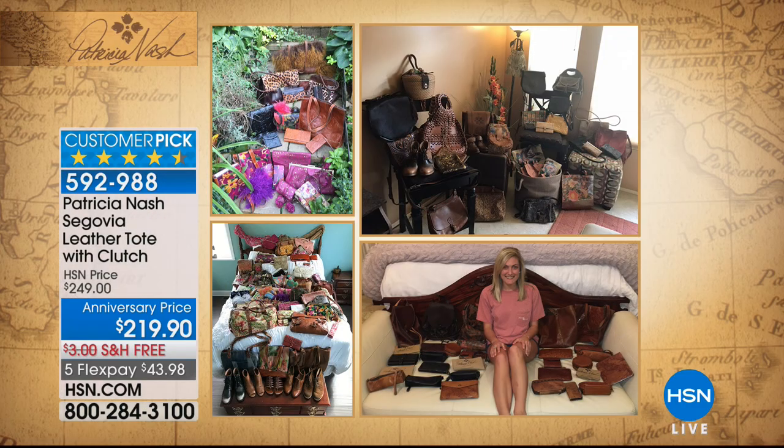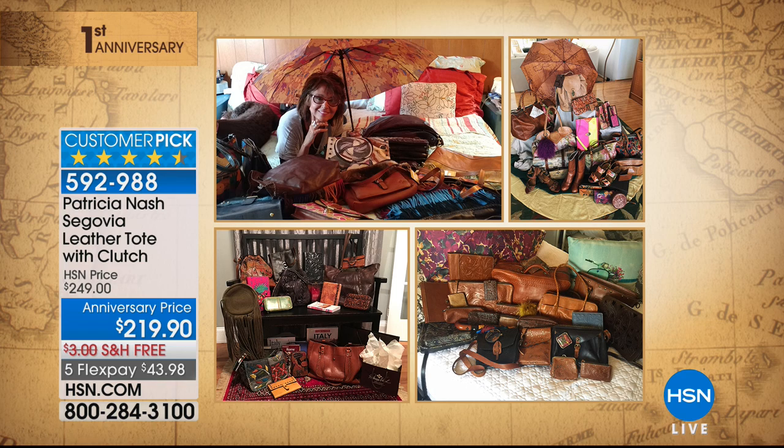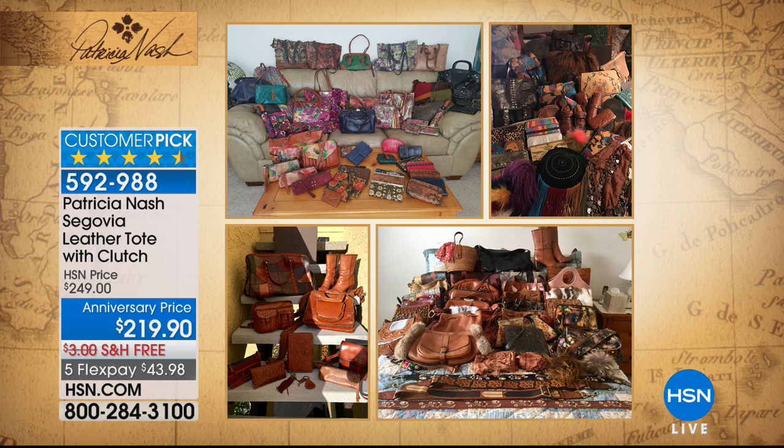We've had so many fabulous callers and amazing comments on our Facebook live from collectors who have 20 bags at least. We want to show you pictures — these are some of your fans, one person's entire collection of Patricia Nash. They're all over her couch, all over the floor, all over her bed. She's got your boots too — all different ones. How fabulous!